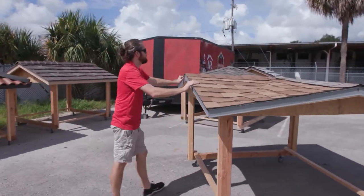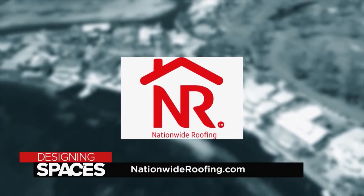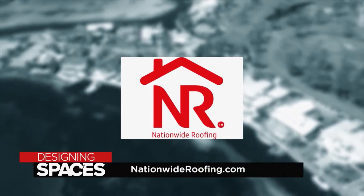Call a professional, talk to us, let us look at your property. We know how to design these systems to make sure you don't have roofing problems anymore — because we want you to love us and invite us to barbecues. For more information about Nationwide Roofing, visit NationwideRoofing.com, and visit us at DesigningSpaces.tv.